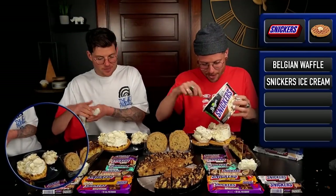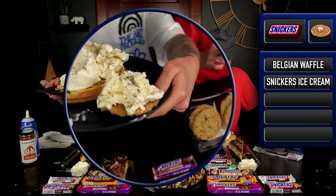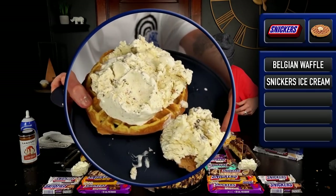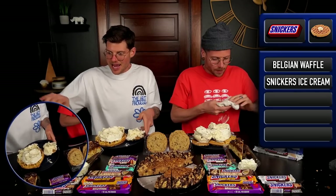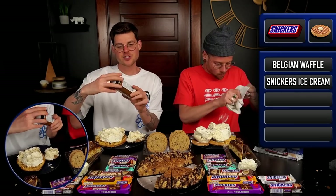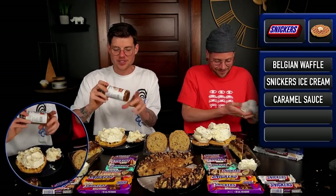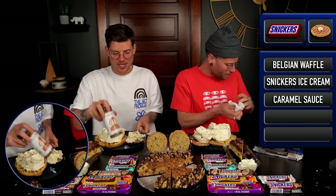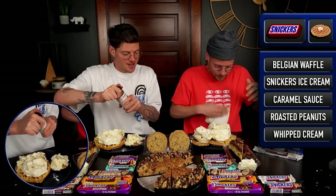That is a fun ice cream. I'm going to show this to them before we doctor it all up so they can see the actual ice cream and how many mix-ins there were. Now we're going to add Sander's caramel — we've never had this brand. We bring caramel every week to this channel, but this one seems fun and new. We're also going to put peanuts on it, probably some whipped cream.